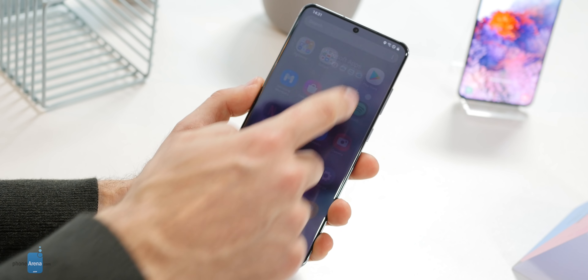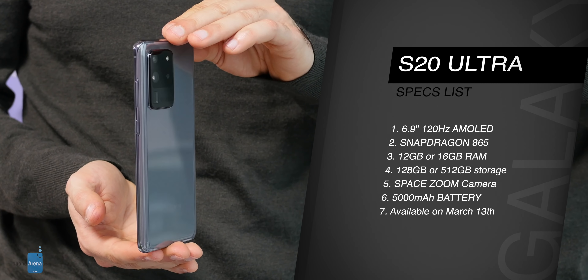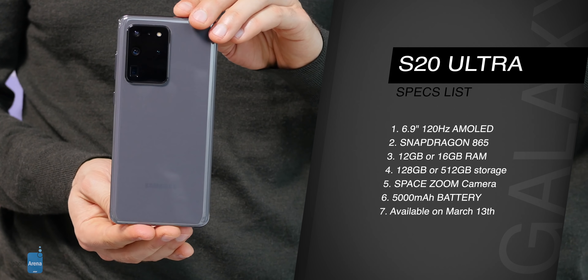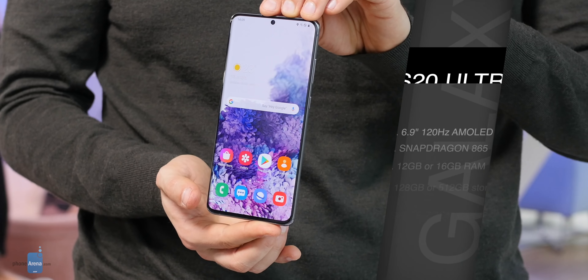Last, the Ultra still comes preloaded with Microsoft apps like Office, OneDrive, and LinkedIn. That about wraps up this first look at the beastly new Galaxy S20 Ultra — a phone that brings us into a new era of zoom photography and buttery smooth 120Hz refresh rates. I cannot wait to test that camera in more detail, as well as put the Ultra to our signature battery drain test very soon.